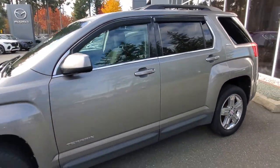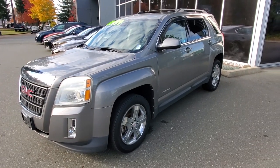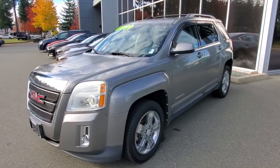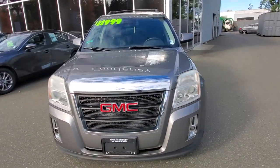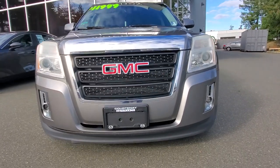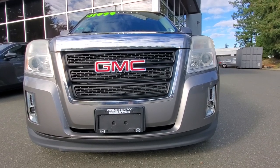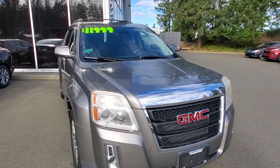This GMC Terrain has a lot going for it — it's beautiful to drive. Have you ever driven a GMC Terrain? They're absolutely wonderful, very smooth ride, Cadillac-type feel. We gave it an oil change and a complete service, measured the brakes, and it checked out really well. It's got low mileage, it's all-wheel drive, and love that paint — it hides the dirt really well.